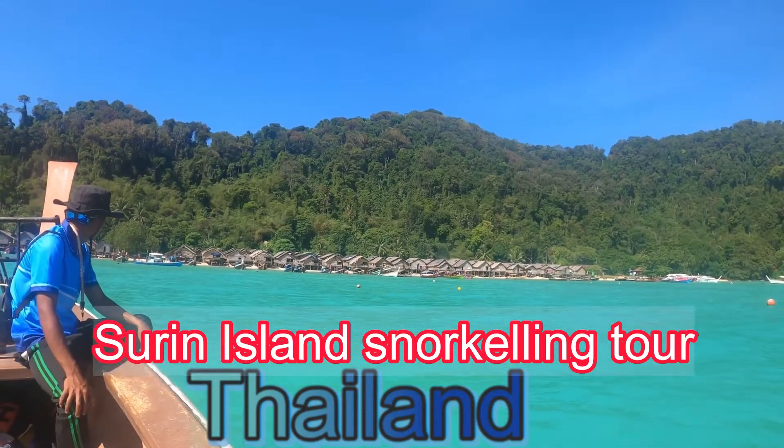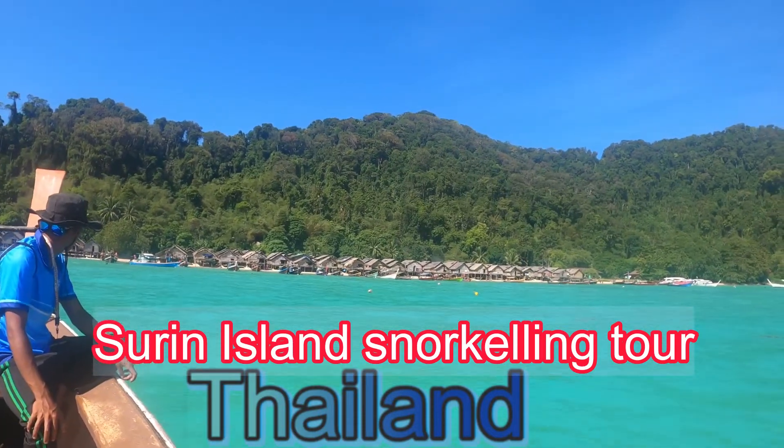This video is about Surin Island snorkeling tour in Thailand.